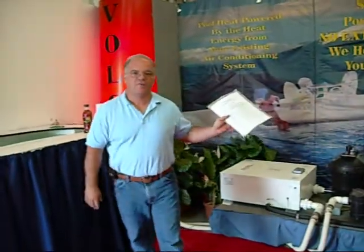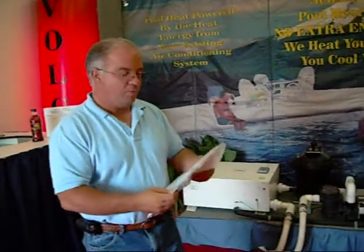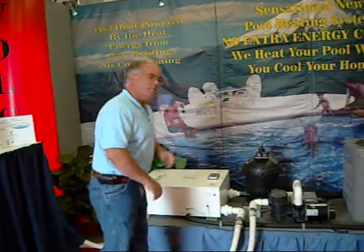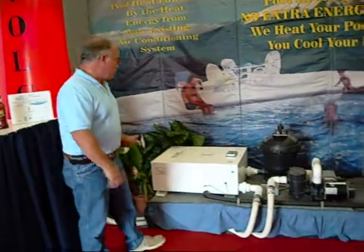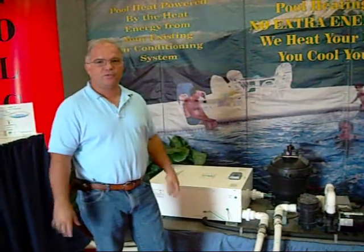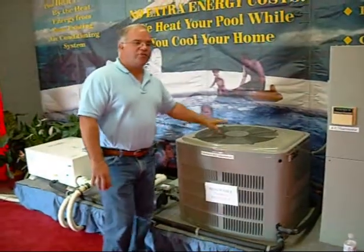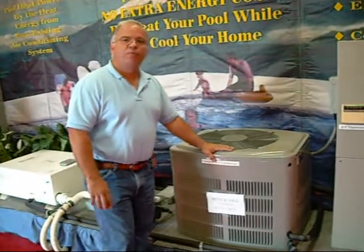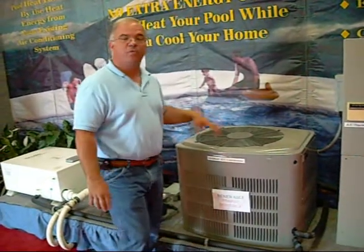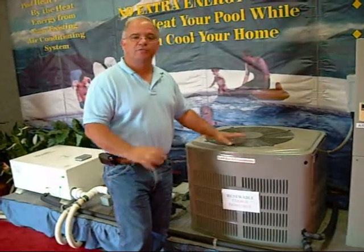The Volcano comes with an installation manual and a user's manual to aid in installation. Some key product features: it is totally silent, with very few moving parts. The air conditioning system outside your home would normally release heat to the atmosphere — what we do is capture that heat and put it into your pool. By doing that, it makes your air conditioner more efficient and gives you free pool heat.